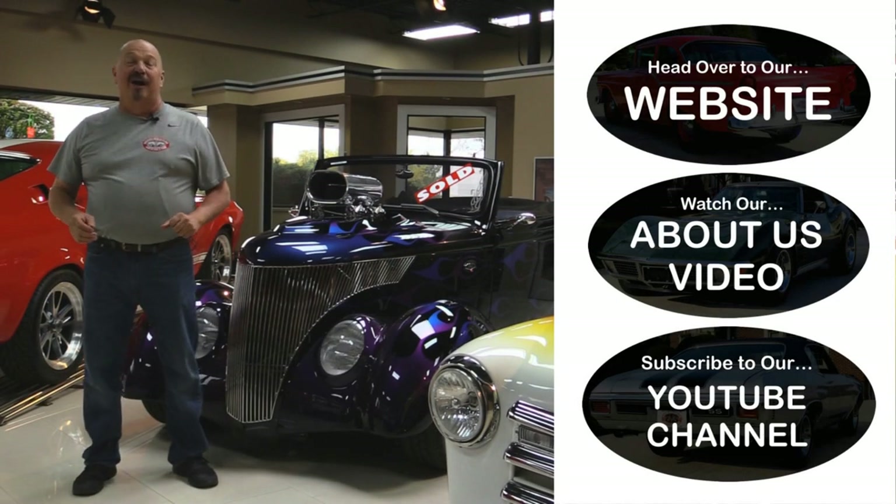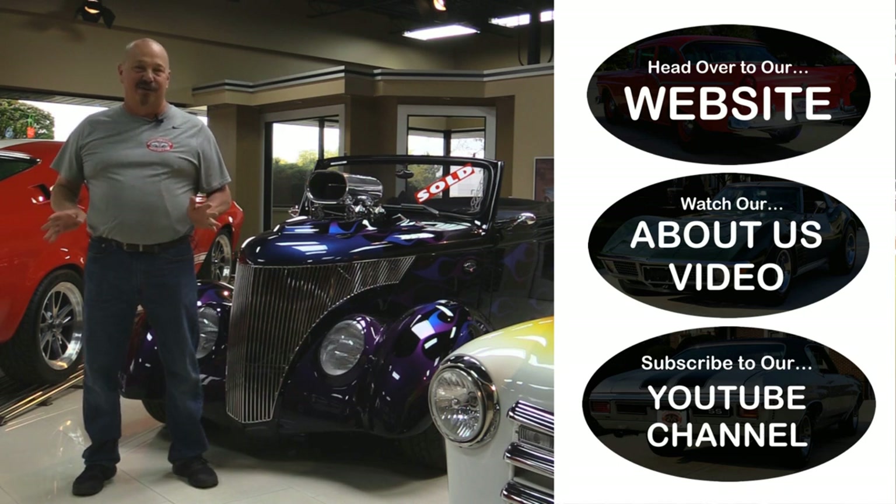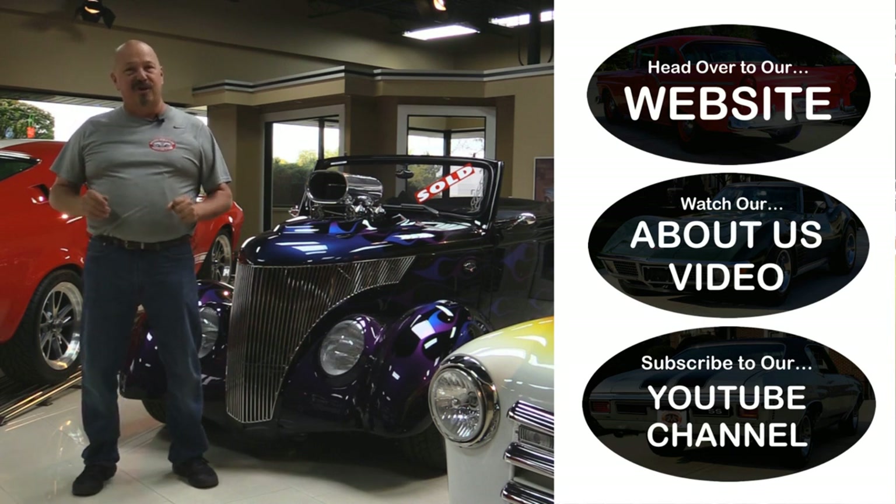If you want to go straight to our website and check out about 180 other cars, hit the top button. If you'd like to watch an About Us video, hit the middle button. If you'd like to subscribe to our YouTube channel, hit the bottom button.